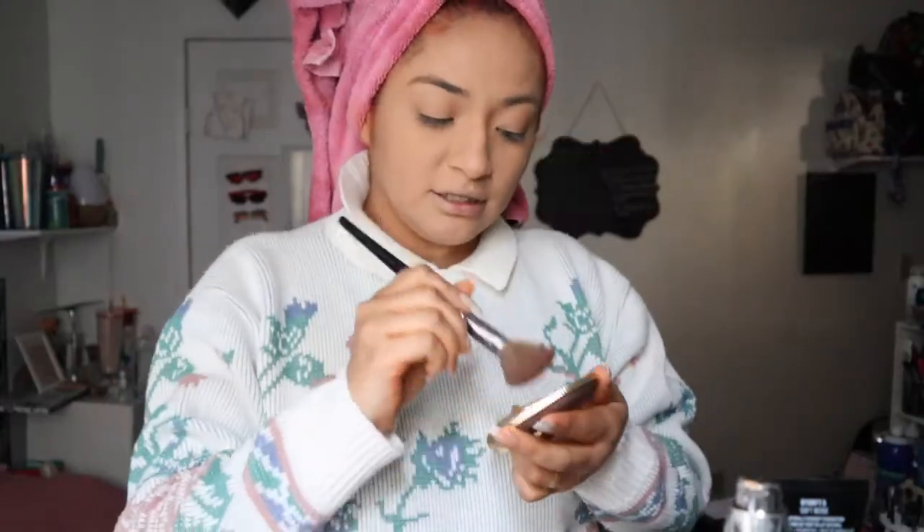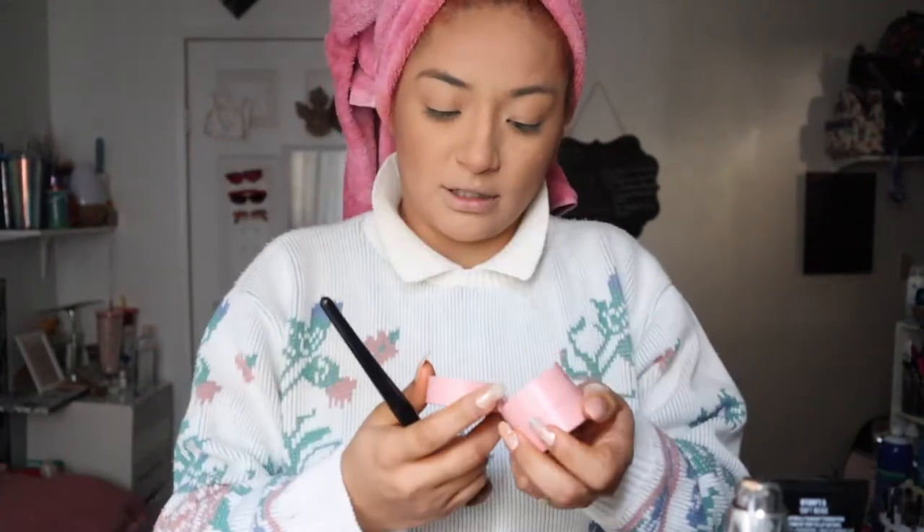Going in with the chocolate bronzer today, and applying some blush because why not. I'm going to use my finger and just kind of press it inwards. I also changed towels because the other one was a little bit too wet.